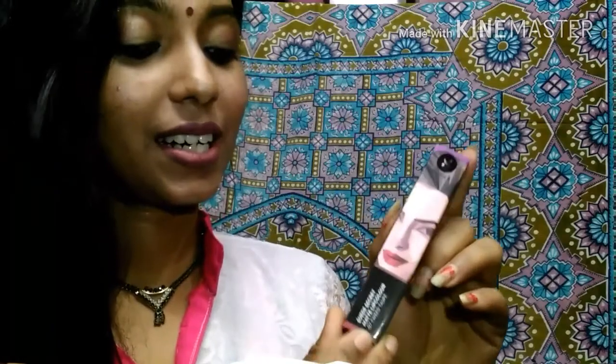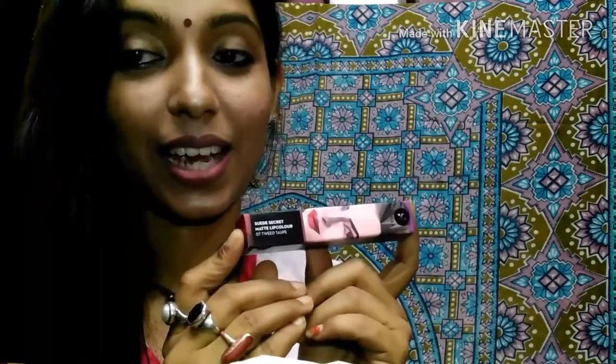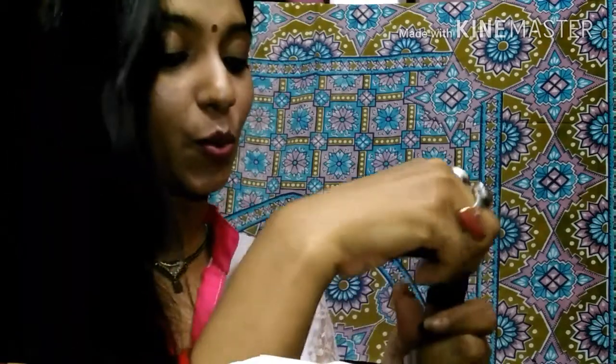The first product — and according to me, this is the star product for this month — is the Sugar Sweet Secret Matte Lip Color. I have it in the shade Tweed Taupe. Let me open it and show you how this shade looks. This is the same shade that I'm wearing on my lips today. Let me give you a swatch of this.